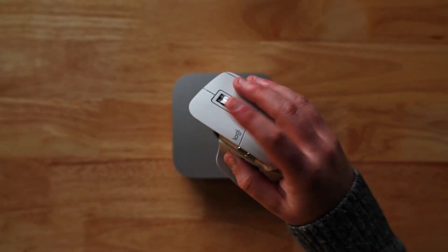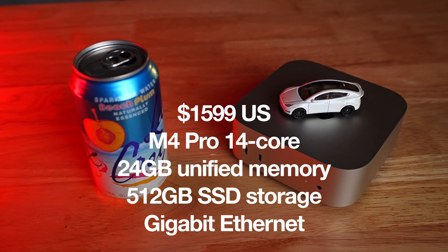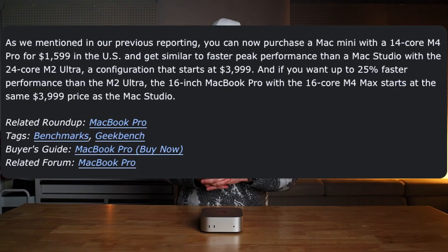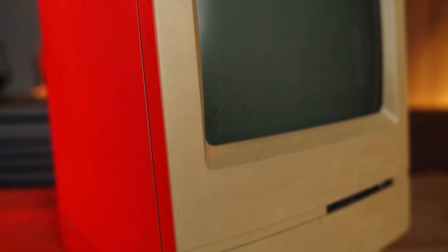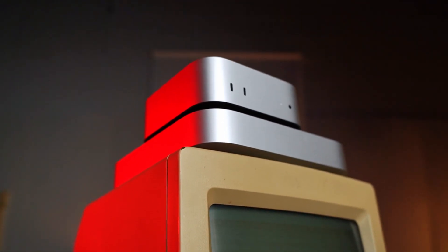The M4 Mac Mini is already packing quite a punch for its size and price point — and remember, this is just the base model. There's also the M4 Pro 14-core model Mac Mini starting at $1,600 US dollars, which has been benchmarked higher than the M2 Ultra Mac Studio — a configuration that starts at $4,000 US dollars today. Meanwhile, this machine is $600. There have definitely been marked improvements in the M series Apple silicon chips, and we're finally seeing those gains realized in what's ultimately the computer Apple has always wanted to make.